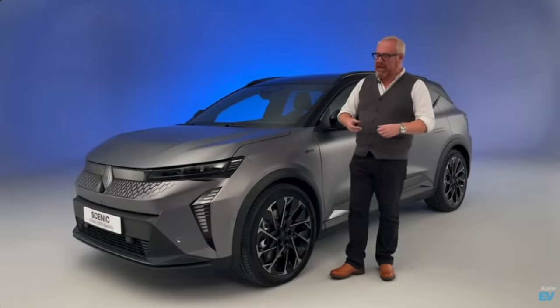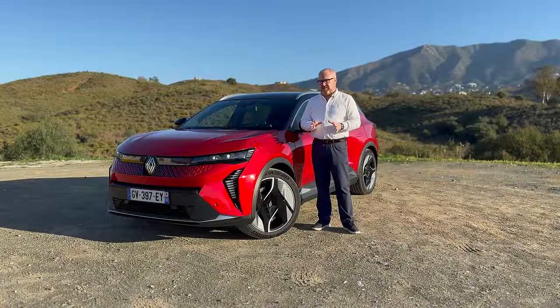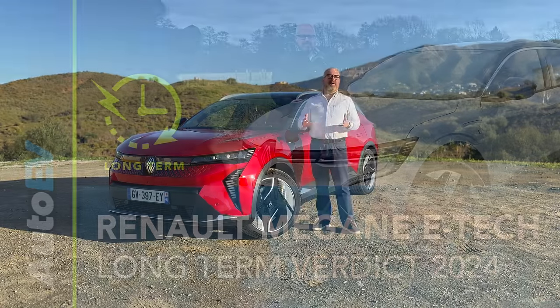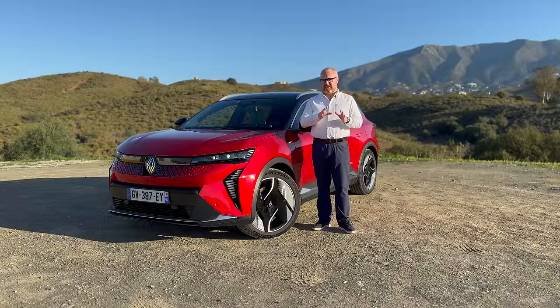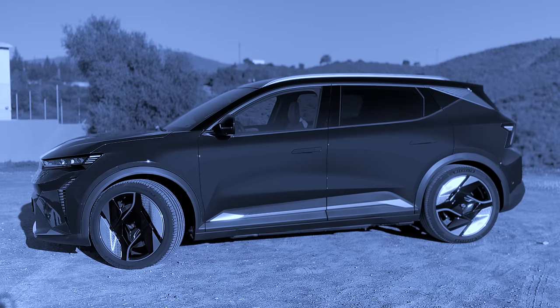We've done a sneak peek on the car, but we're here today in Spain driving it — the first international drives of the car. We're going to find out how good it is, because we are big fans of the Megane E-Tech. I was running a Megane E-Tech as a long-term test car, and I'm interested to know if they've transferred the magic I loved about the Megane into a bigger family car with the Scenic. But before we get started, let's look at the main points about the new Renault Scenic E-Tech.